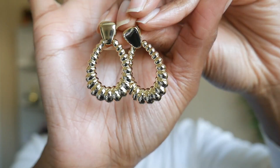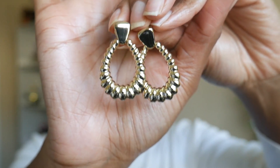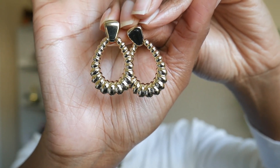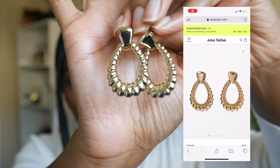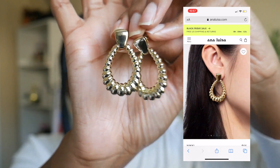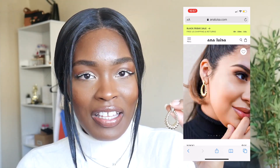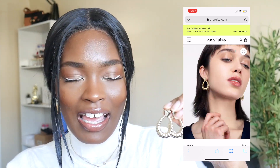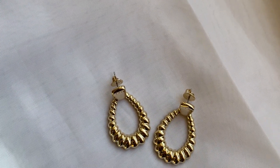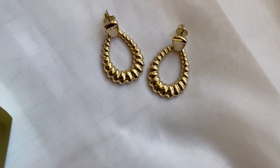The second pair of earrings I picked out are in the style called 'Nikki.' The shape is kind of like a doorknob or bell shape — whatever it's called, this style is definitely timeless and perfect to dress up any outfit. These earrings are a little bit more chic and classy, which I absolutely love. The detail on them is just absolutely amazing.